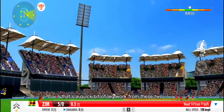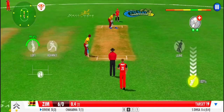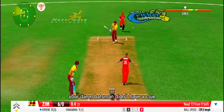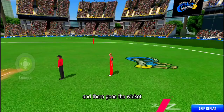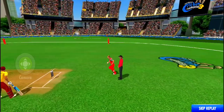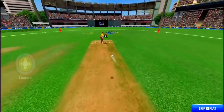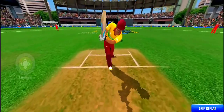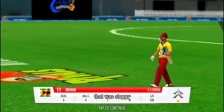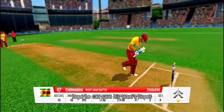That's a quick bit of legwork from these two. Opening the tally with a quick single. That was sloppy — he has gifted away his wicket. Here we have it: new batsman walking in. Hope he can save his team's hopes.